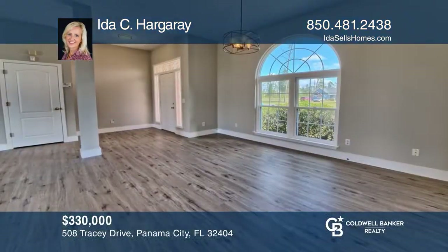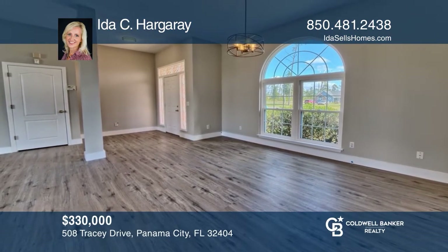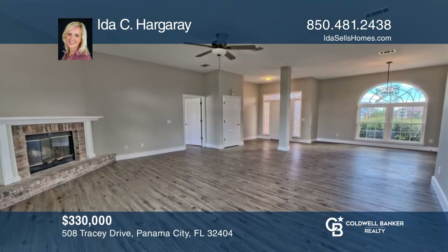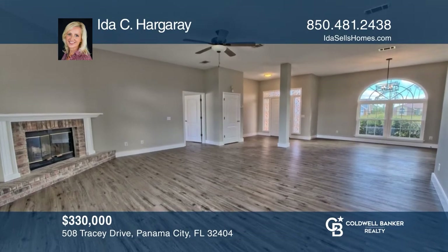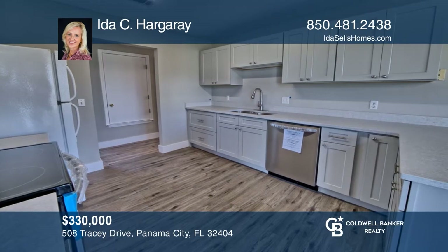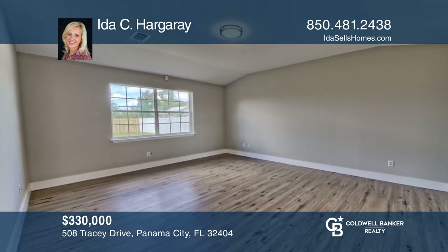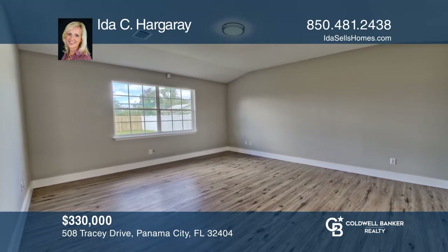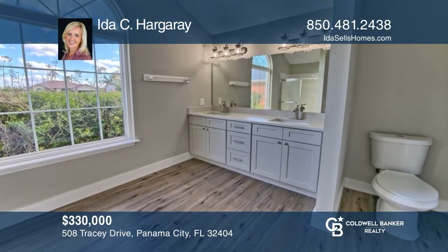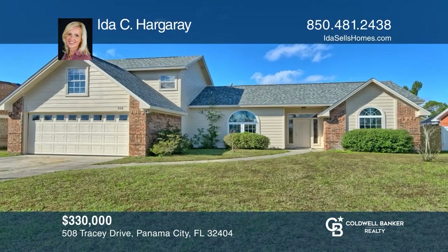Completely updated home with four bedrooms and three full baths. The kitchen has new cabinets, countertops, and black appliances. The home has a great floor plan, living room with a fireplace, formal and informal dining. Bedrooms are split, so the primary has its own private getaway, along with separate closets and a huge en-suite. This home won't last long. Schedule a tour with Ida C. Hargare.